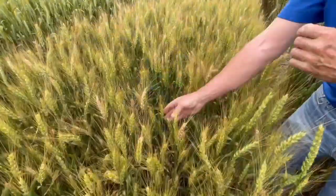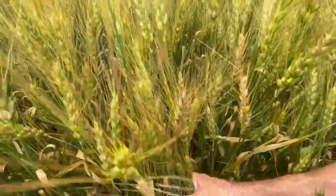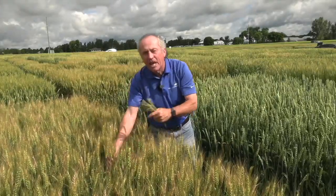So how do we do the Fusarium Head Blight Index? First, we blindly grab a bunch of heads — because you'll naturally go toward where the fusarium is — and you try to get about 10 heads. Then you look and say: out of those 10 heads, how many have any infection at all? Even one floret? If three out of 10 heads are infected, that's 30%. You do this in 10 spots in the field to get a representative sample.